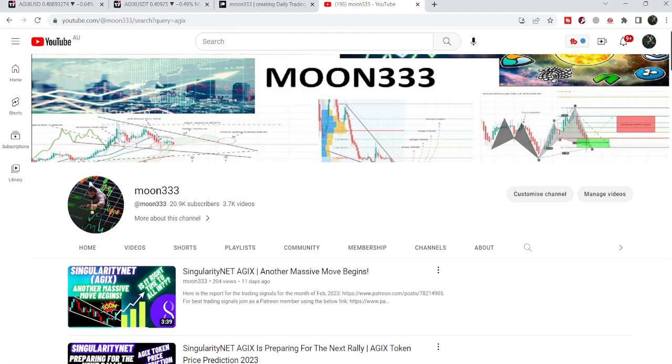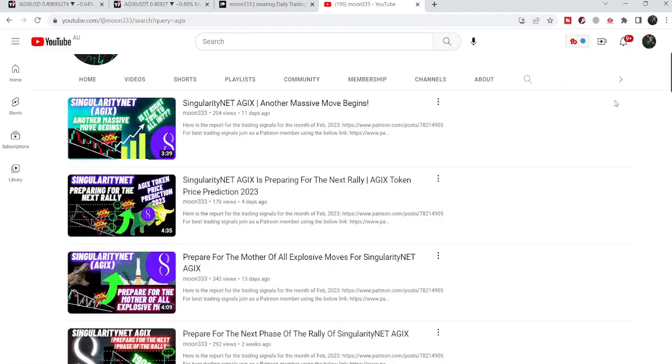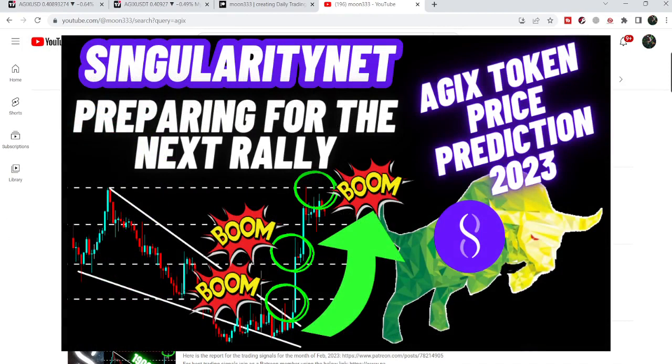Hey friends, this is Atif. Hope you're well and welcome to the new update on AGIX. In my earlier video, I was showing you that AGIX has broken out a very, very big falling wedge pattern and retested the resistance — a very long-term resistance.